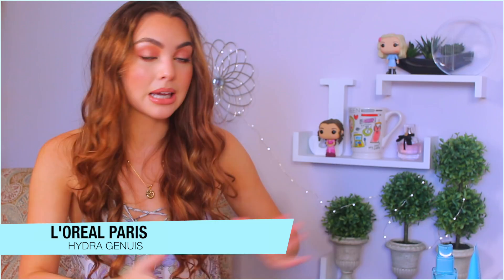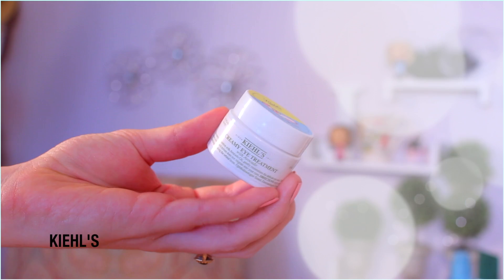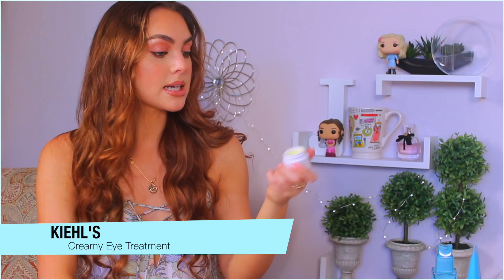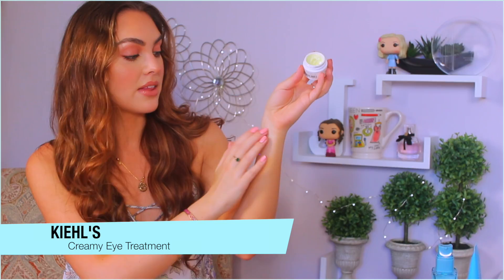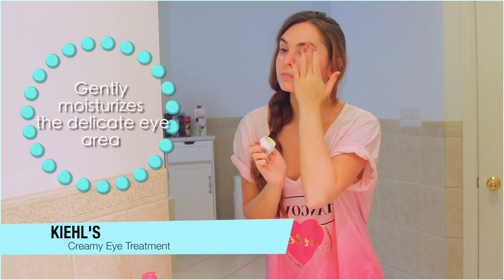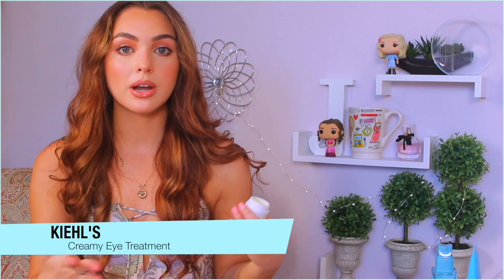Next I have my eye cream — this is from Kiehl's, the Creamy Eye Treatment with Avocado. It has a cute little sea otter on the front from a collaboration with the Canadian Wildlife Federation. The texture starts thick and then thins out and gets a bit slippery when you rub it in. I really like it because just a little bit keeps the eyes hydrated, and it doesn't make my under-eye concealer crease — it actually helps it stay put.